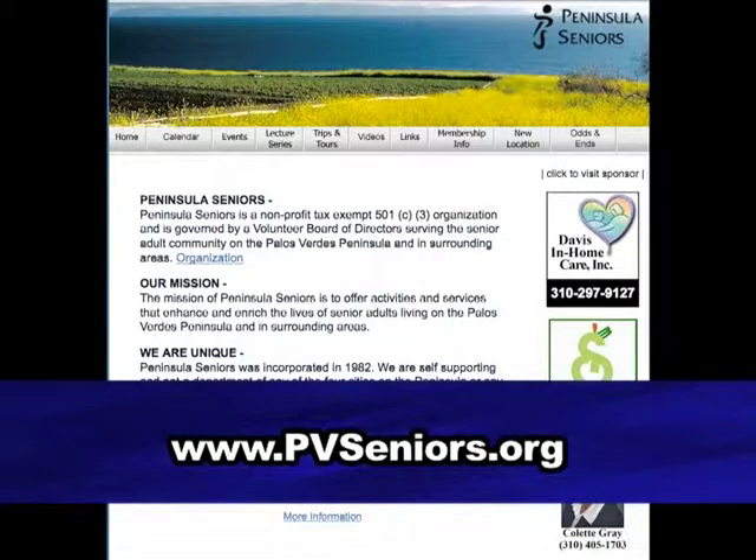For more information on the Peninsula Seniors, you can go to their website at pvseniors.org.